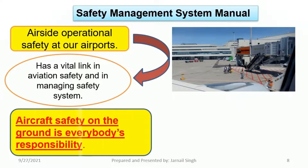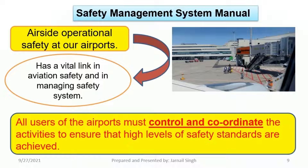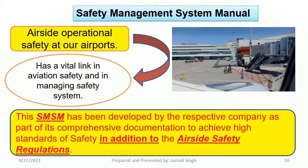It is important to note that airport and aircraft safety on the ground is everybody's responsibility. All users of the airport must control and coordinate activities to ensure that high levels of safety standards are achieved. This SMSM has been developed by the respective company as part of its comprehensive documentation, to achieve high standards of safety in addition to the airside safety regulations.